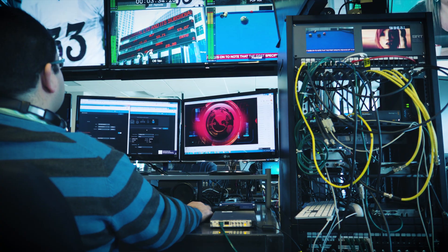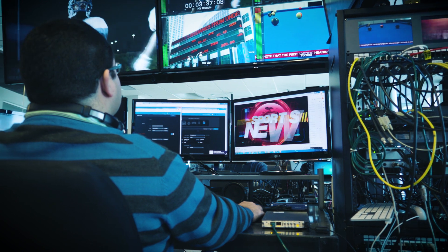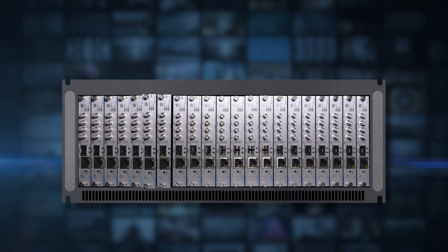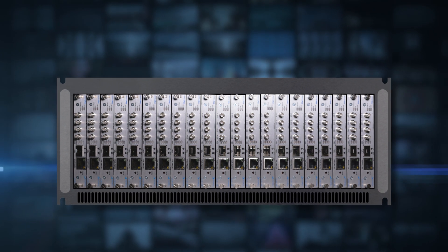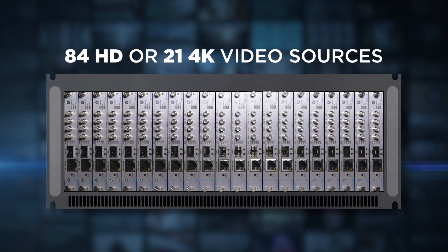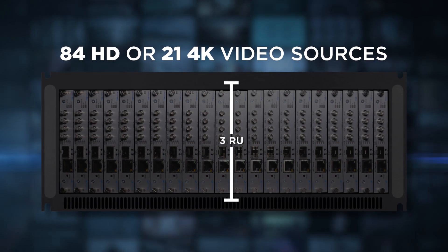For intensive applications including broadcast backhaul where multiple simultaneous encoder streams are required, the Makito X4 can provide the highest encoding density available, capable of ingesting up to 84 HD or 21 4K video sources when rack mounted within a single 4RU chassis.